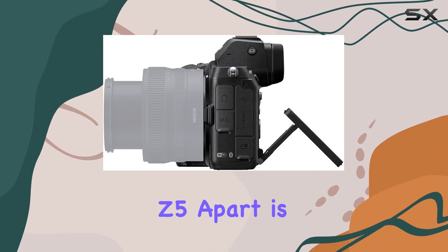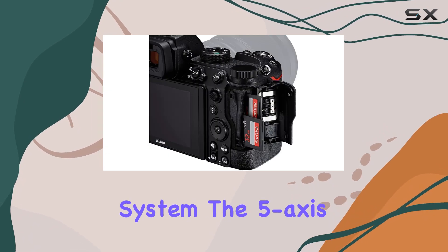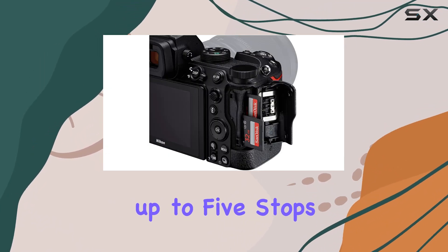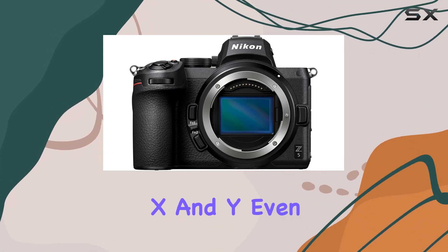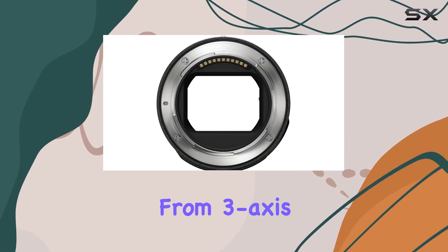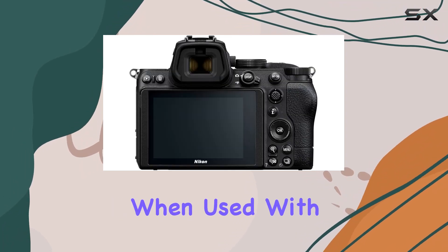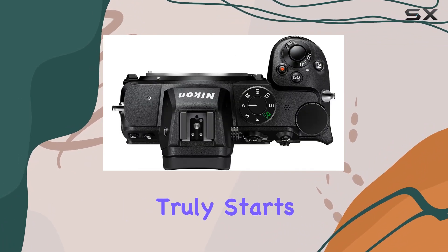What sets the Z5 apart is its VR image stabilization system. The 5-axis VR-enabled Nikon Z lenses provide up to 5 stops of stabilization in 5 directions: yaw, pitch, roll, X, and Y. Even non-VR F-mount Nikon lenses can benefit from 3-axis VR image stabilization when used with the optional mount adapter FTZ. Sharpness truly starts with stability.